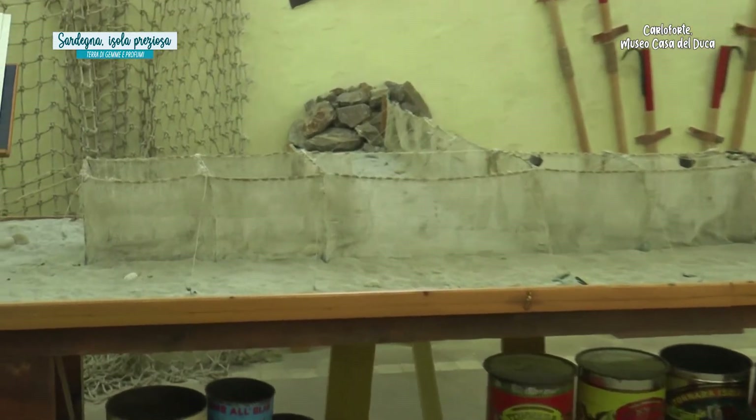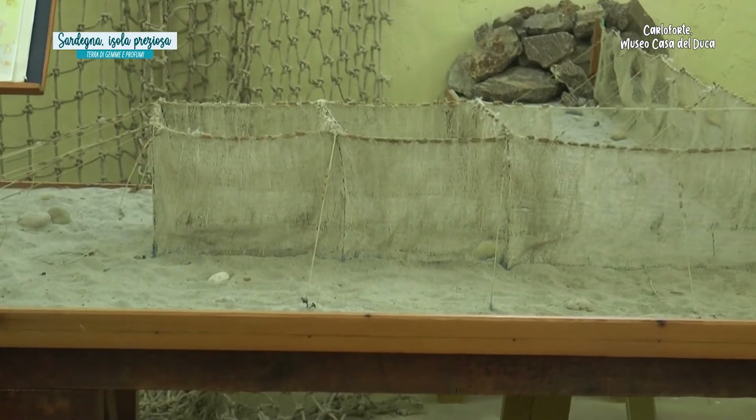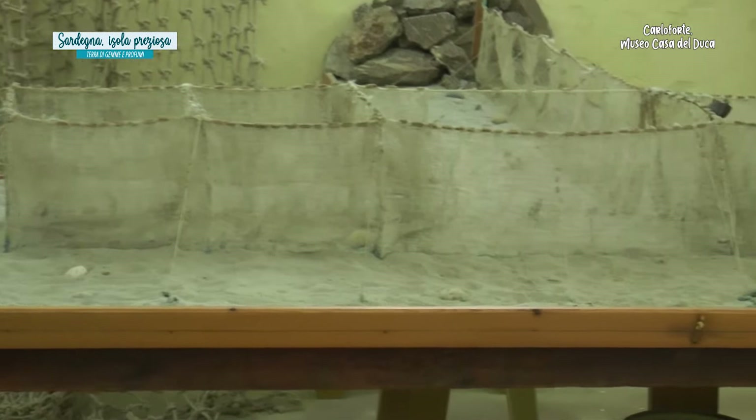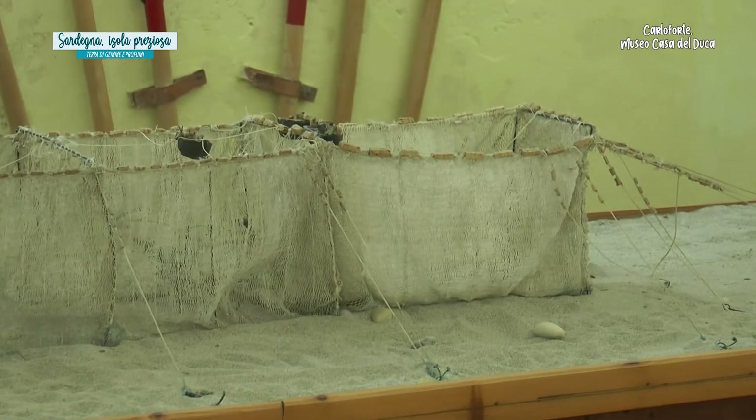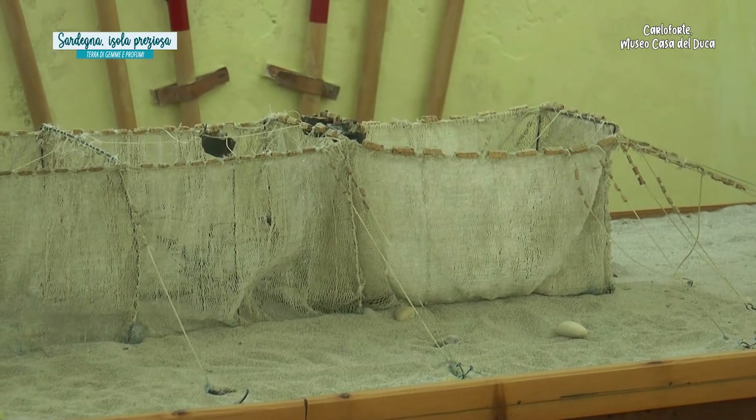La tonnara è tra l'altro l'unica in Italia che pesca in questo modo, cioè la tonnara fissa. È l'unica nel Mediterraneo ancora attiva, e la nostra.